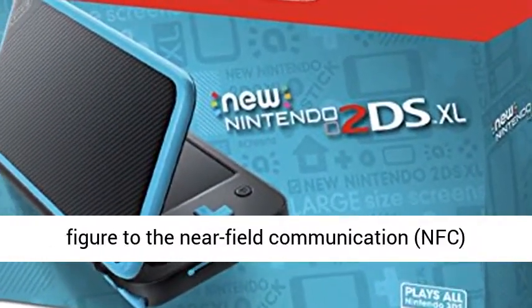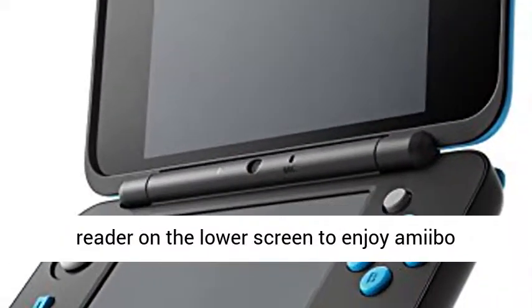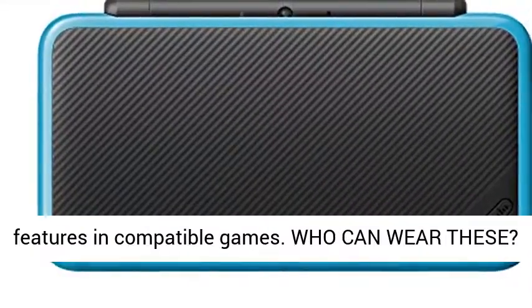Tap an Amiibo figure to the near-field communication reader on the lower screen to enjoy Amiibo features in compatible games.